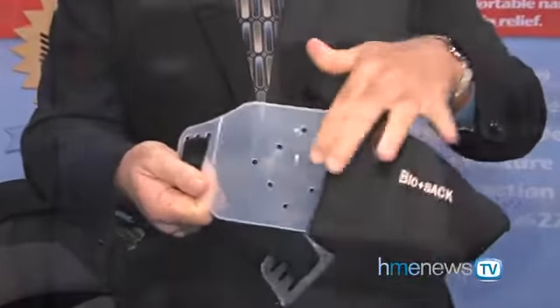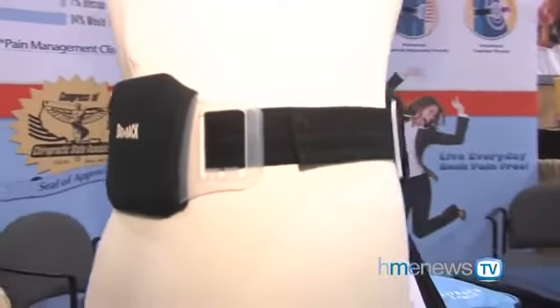If you're familiar with braces, most of them wrap so you get pressure all the way around the body. One of the patented features of the BioBack is that there's no pressure on the sides. It's designed based on a counterforce — increased pressure on the abdomen to decrease pressure on the back. The second patented feature is this lumbar dome, which nestles into the small of the back and when you put it on and tighten it, it helps align and support your posture.